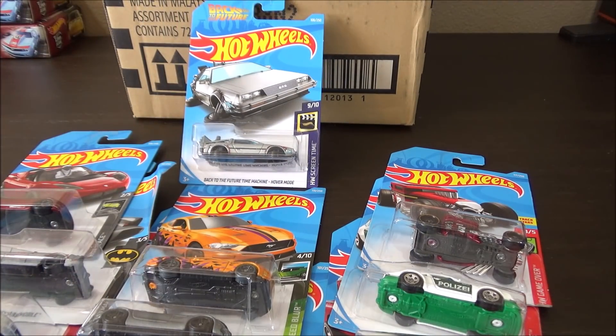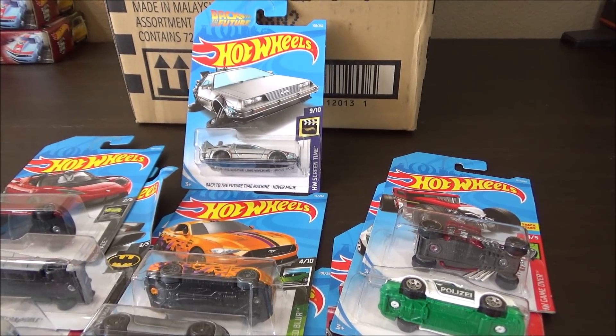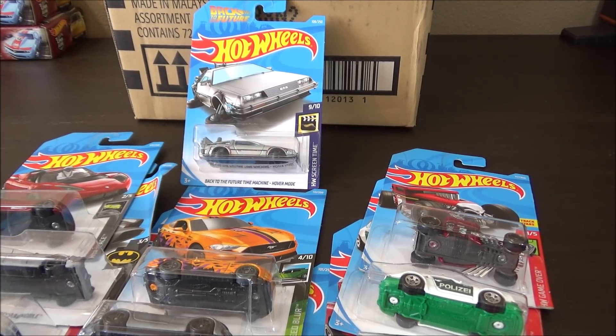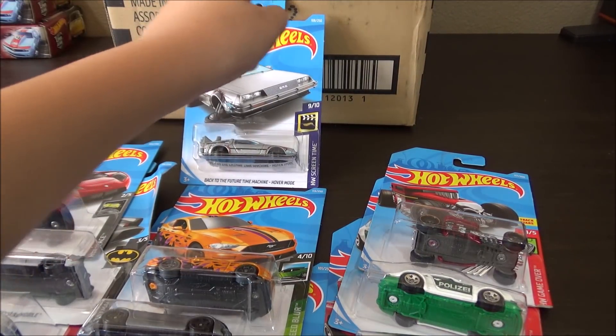It's pretty weird how my case didn't have the regular Treasure Hunt, which is the Honda Monkey. Thanks for watching — be sure to leave a like and subscribe, and tell me what your favorite cars are out of the 2019 E-Case. I'll see you next time.